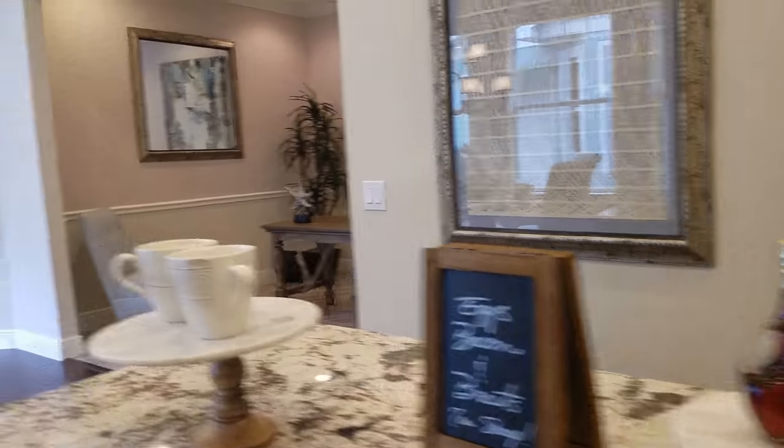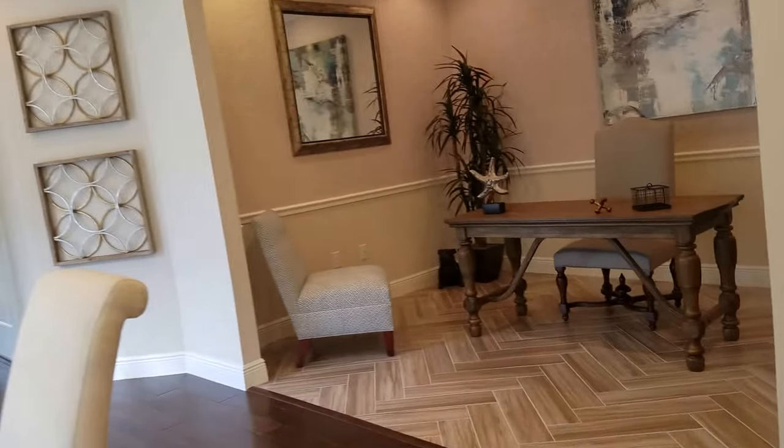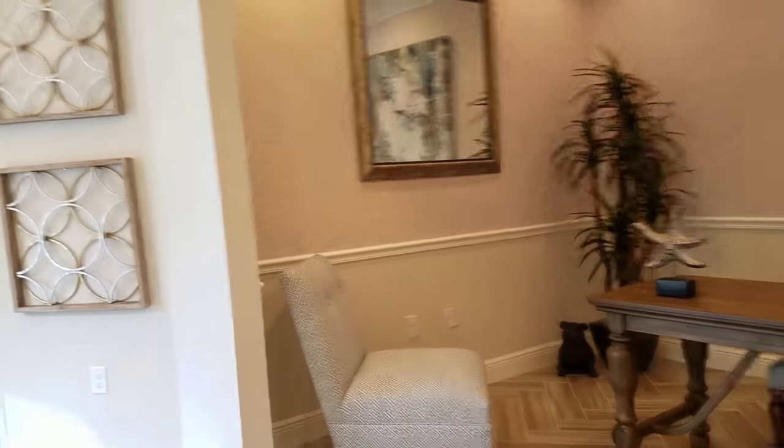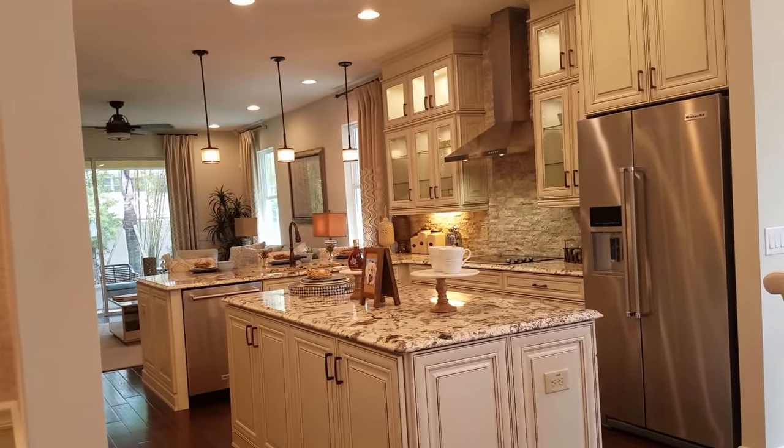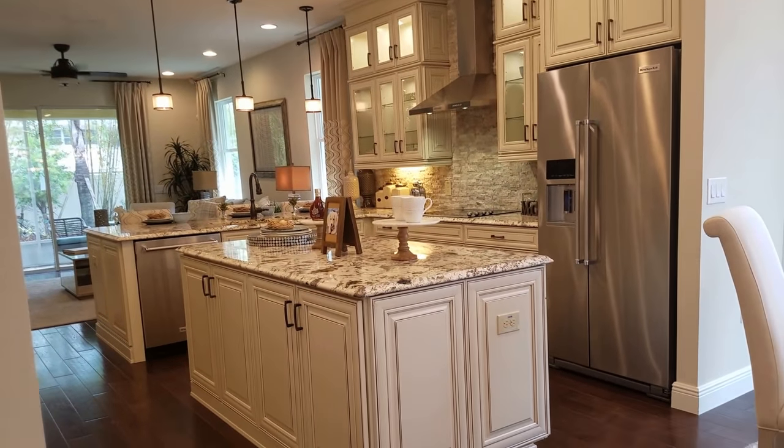I really like this unit. This is the Captiva model. I'm Jules Roman with Yorkshire International — call 941-366-0000 or visit us at www.yorkshireinternational.com.